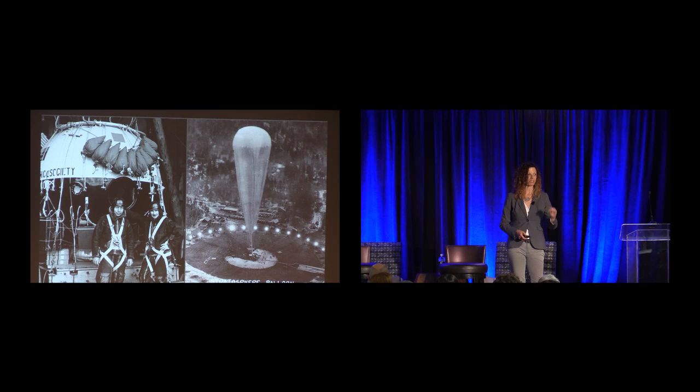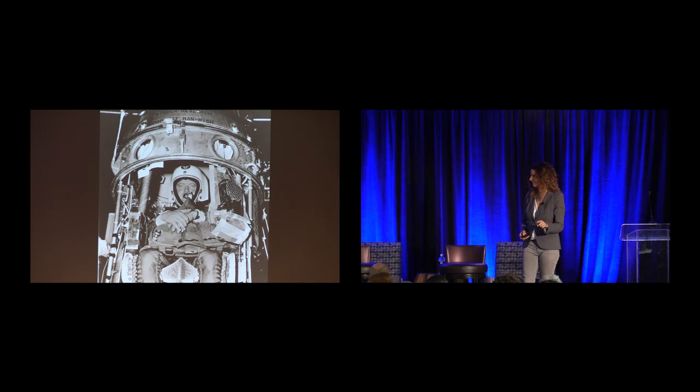The first people to see the curvature of the earth were these people in 1935. Joe Kittinger has a storied and spectacular history in ballooning, which dates all the way back to the 18th century with the very first gas-filled lighter-than-air vehicles. Joe Kittinger, with the Man High program back in the 1960s, was really pushing the envelope on understanding life support systems for the space environment and descent systems.